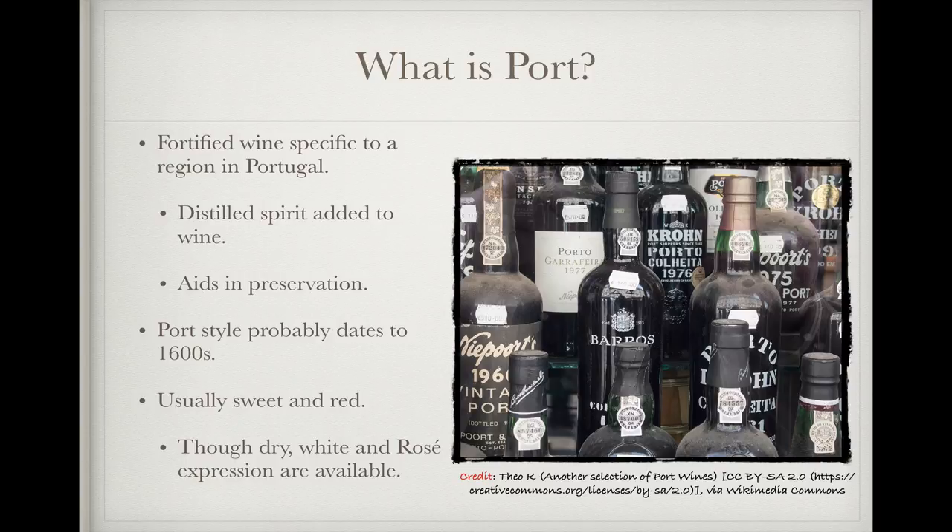So what exactly is port? At its heart, it's a fortified wine that's specific to a region in Portugal. Fortified wines are wines that have had a distilled spirit added to them, either before or after the base wine has fermented to dryness. Alcohol is a preservative, and the technique of adding distilled alcohol to wines has its origin in reducing the risk of spoilage and protecting the wine, especially if it was meant to travel a long distance as an export. The specific port style of fortified wine probably dates to the 1600s, with the earliest known reference coming from 1675. Ports are usually red, and since the distilled spirit is usually added before the wine has fermented to dryness, they're sweet as well, but there are dry ports out there, as well as white and rosé examples.